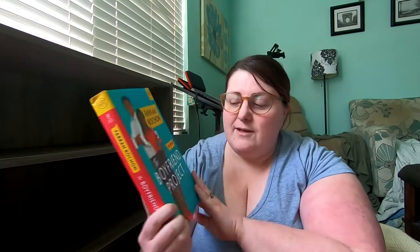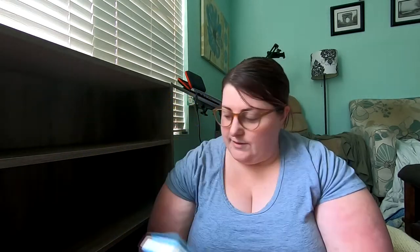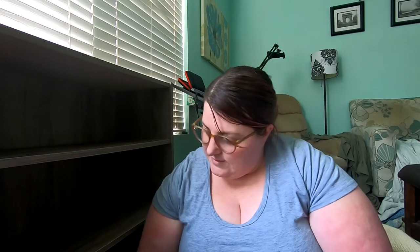First up, we have The Boyfriend Project by Farrah Rochon — brand new, love it. The Knockout Queen by Rufy Thorpe. The Sound of Stars by Alicia Dow. The Two Lives of Lydia Bird by Josie Silver. Heartstrings and Other Breakable Things by Jacqueline Firkins. When We Were Vikings by Andrew David MacDonald. And The Seven Husbands of Evelyn Hugo by Taylor Jenkins Reid — that's it for my unread books of the month. I have started The Seven Husbands of Evelyn Hugo but have not finished it yet.